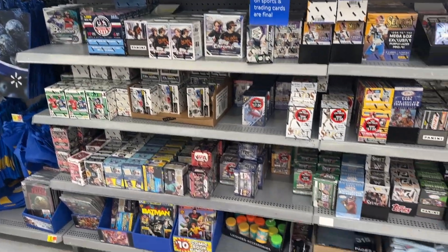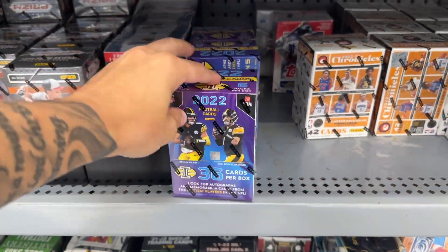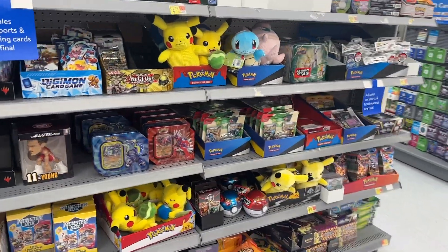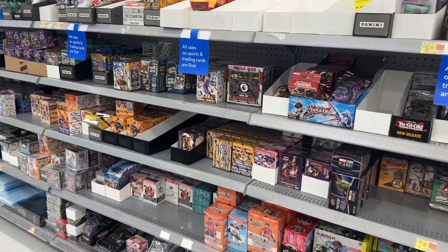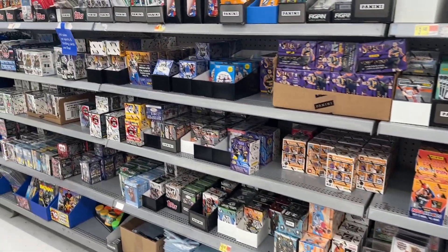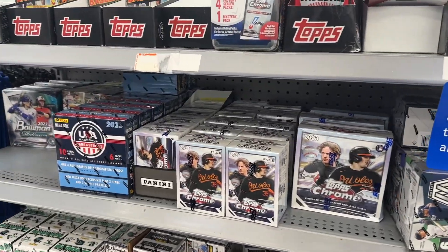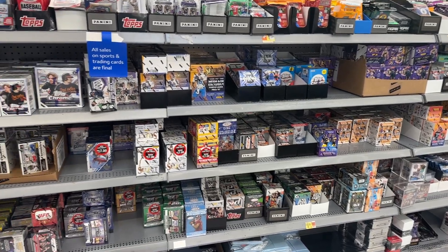Pretty good variety to choose from here — I might grab some of these as well, stuff you don't really see too often. Here's a good look at the Pokemon. There's no Evolving Skies or anything, so I'll probably pass on all of that. Overall it's a pretty solid restock between the Illusions, Chrome Anniversary, Platinum, and the regular Topps Chrome — tons to choose from. Always nice finding stuff on the shelf.